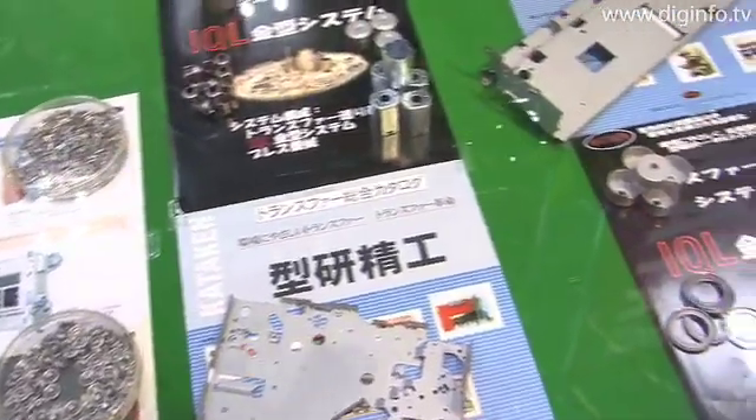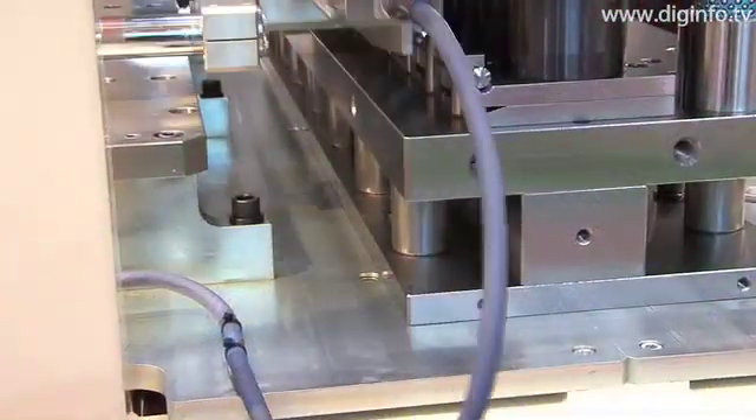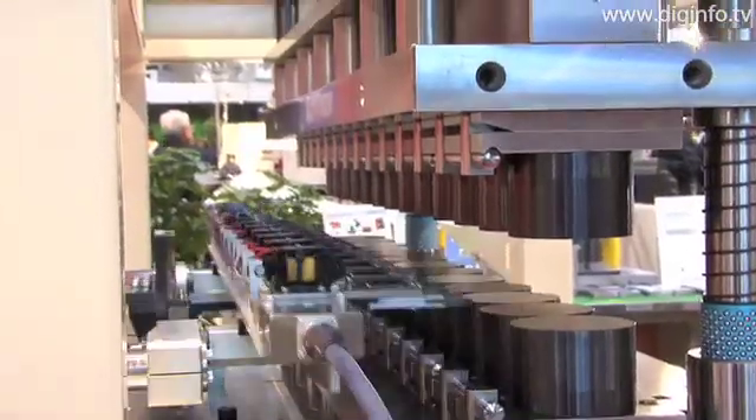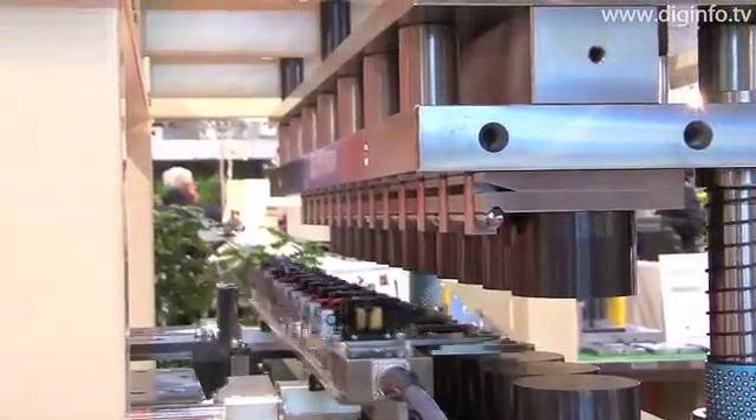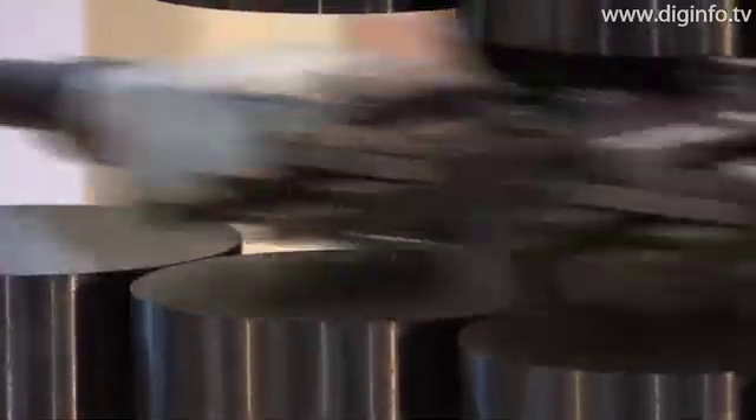This feed system uses cutting edge servo motors for its mechanical drive. This makes the system small, fast and light, with very few restrictions on where and how the equipment may be installed, compared with normal presses. Today, this system is contributing to industries all over Japan, particularly in the automotive part industry, precision equipment and electronics.